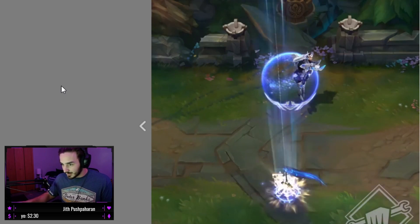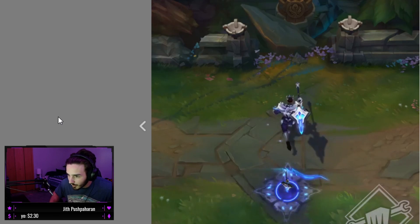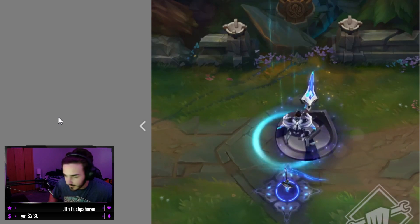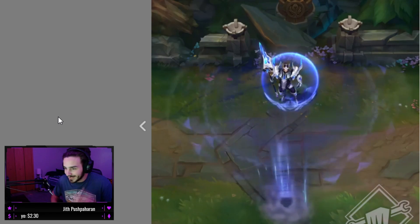So let's start the video. Looks like J4. This is Dawnbringer and Nightbringer. Oh, that base is sick. His sword is awesome. Oh my god.